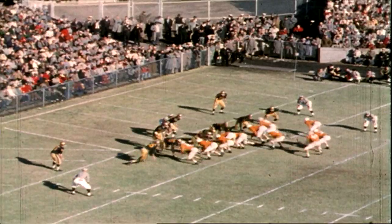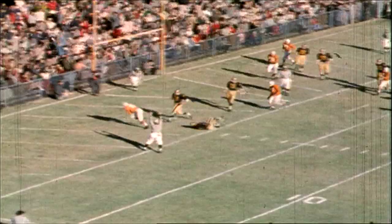Single wing is to the right for Tennessee. The ball to Majors, he's going to throw a pass. That is complete for a touchdown to the end, Mike Lasorsa.